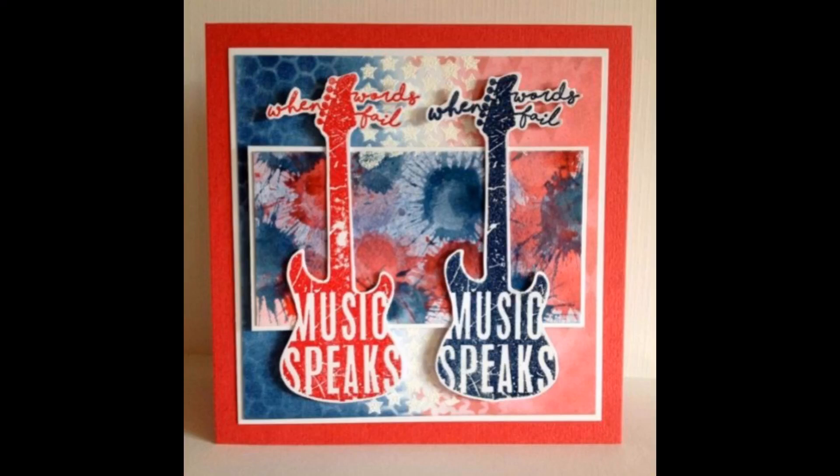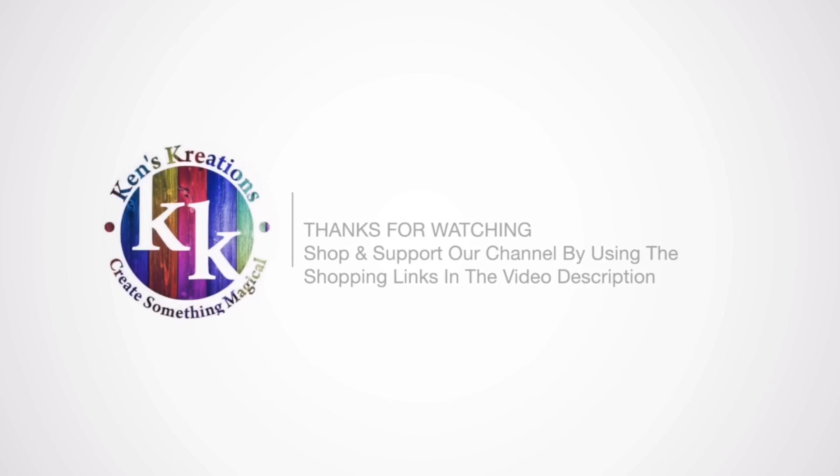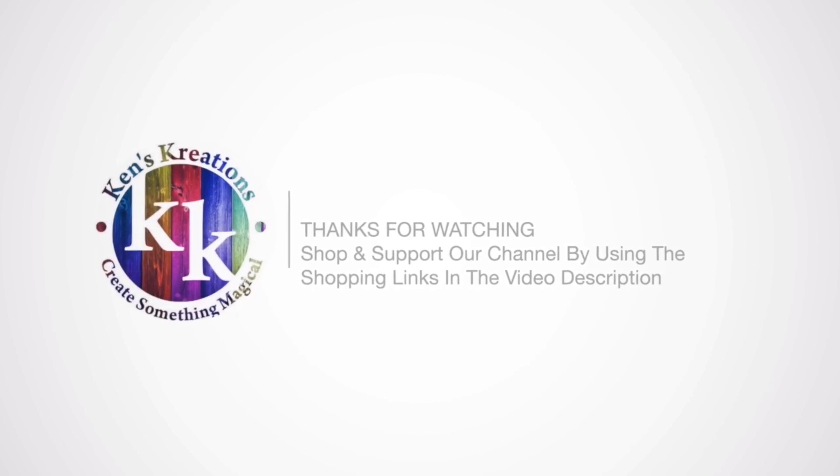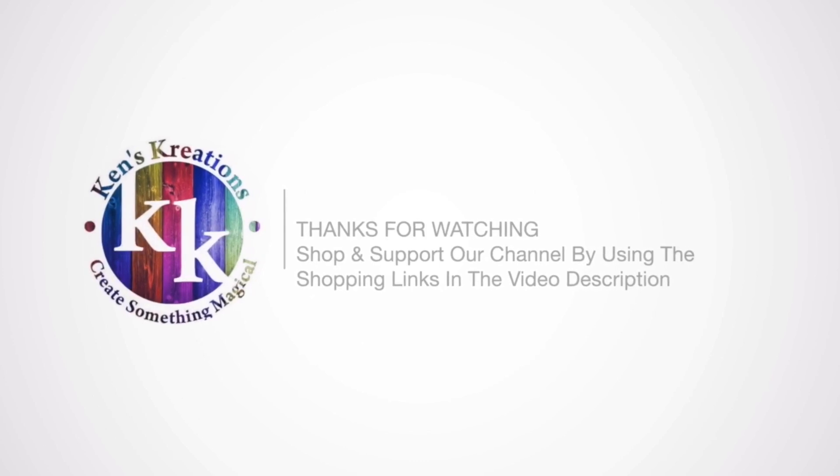I hope you enjoyed this quick look at Visible Image stamp sets. Make sure to use the links down below and use KKV15 to get 15% off your entire purchase and free shipping worldwide. Thanks for watching, and go out there and create something magical. Thanks, everyone.